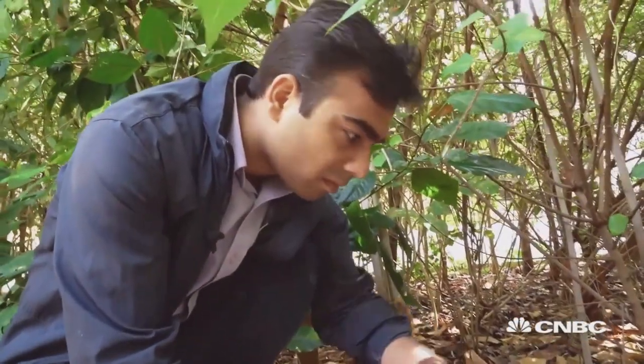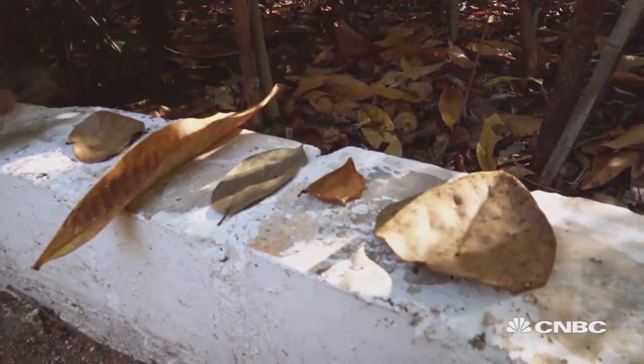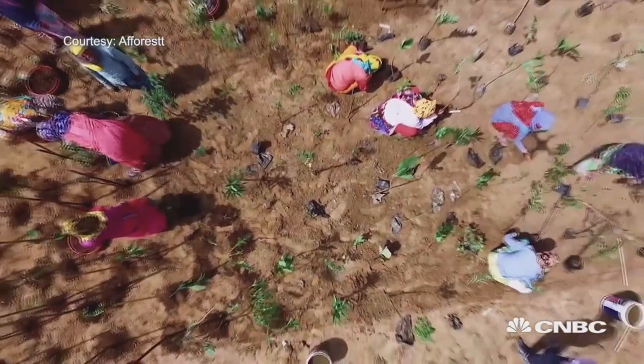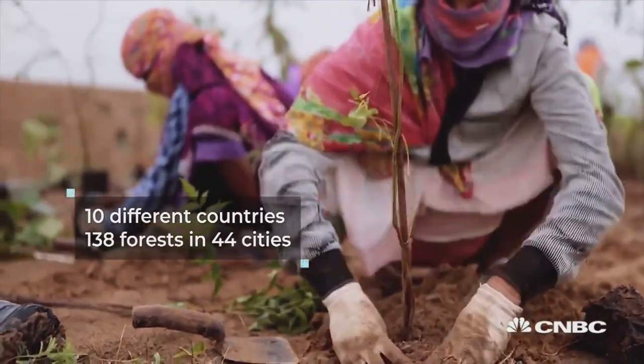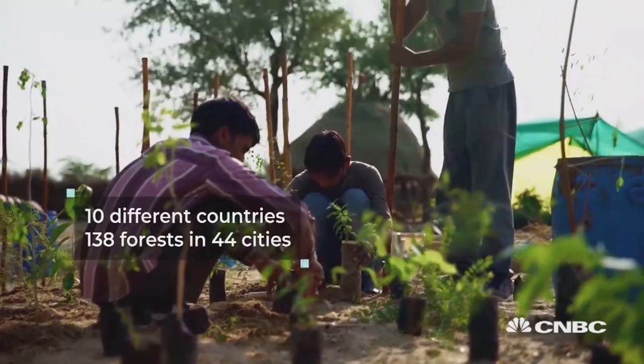Once we know our climax for a species, we mix them in four different layers: shrub layer, subtree layer, tree layer, and canopy layer. Since 2011, Shibendu's company, A Forest, has worked in 10 different countries planting 138 forests in 44 cities, in areas that include personal gardens to company-owned land.